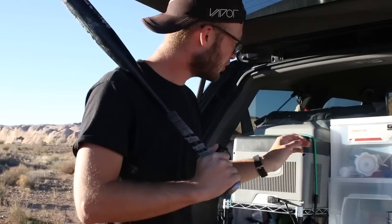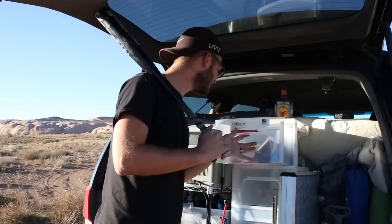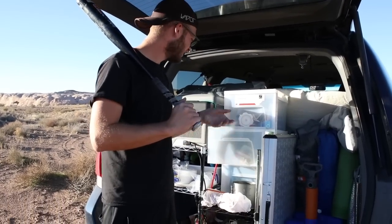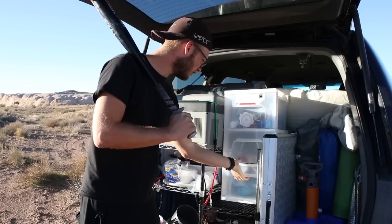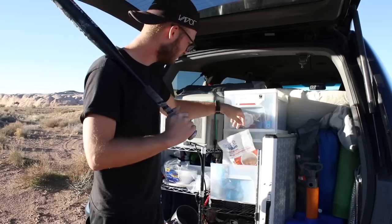We've got some drawers to hold utensils and the like — spatulas, forks, knives. And then we've got a snack drawer with some pistachios, and another drawer of snacks — Cajun trail mix. Great value.